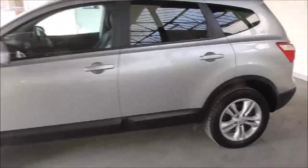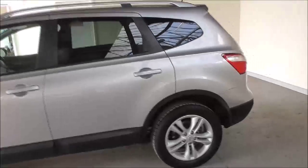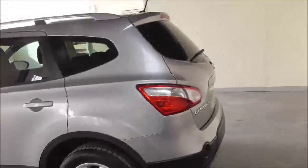With this being the Qashqai Plus II model, it comes with 7 seats, rear tinted windows and other key features.